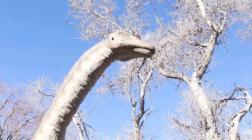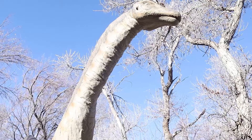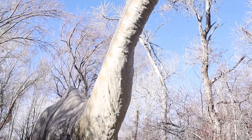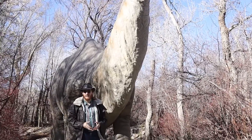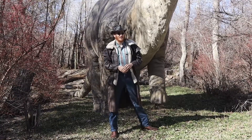The name Apatosaurus means deceptive lizard, and that name comes from the neck. Unique shapes on the neck bones made early paleontologists think that they might have come from a large marine reptile like Mosasaurus, but we'll talk more about that neck a little bit later on.